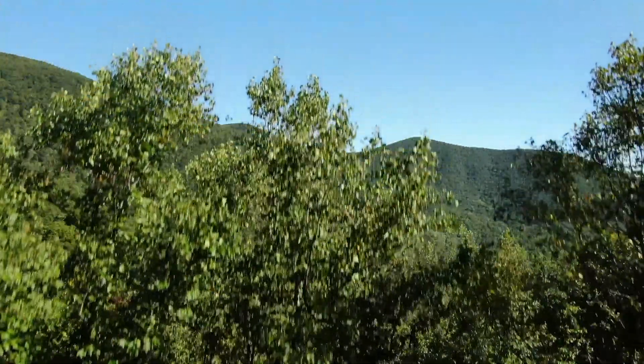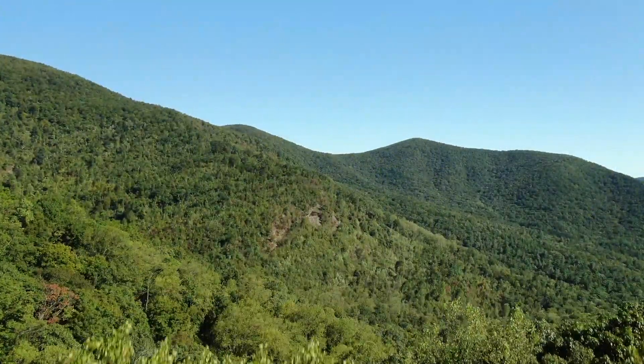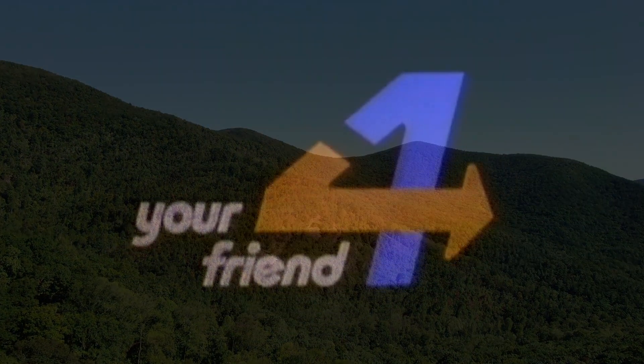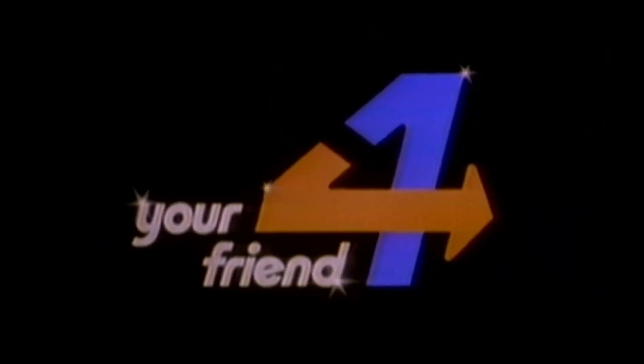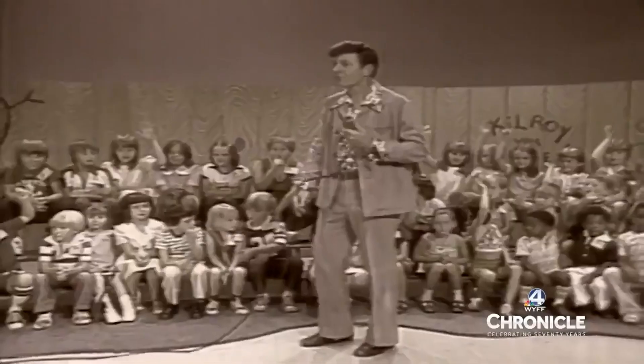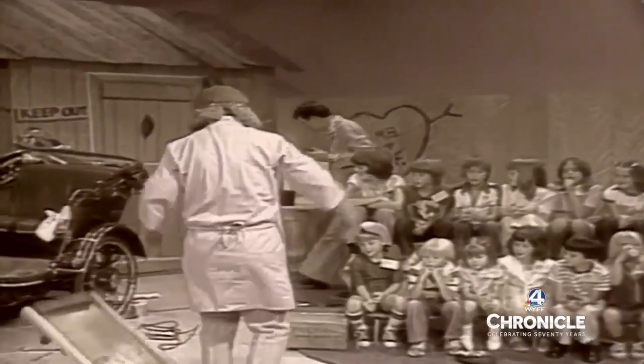At my house, though, we lived in a hollow, so we only got Channel 4 from Greenville, South Carolina clearly. The rest were very, very fuzzy, unless the clouds were just right so the signal could bounce off them. But TV was important to me. Some of my earliest memories started there, and it gave me a glimpse of how big and wonder-filled the world really is.